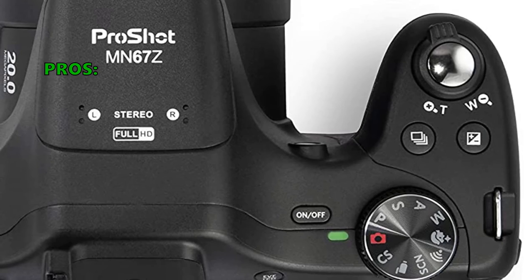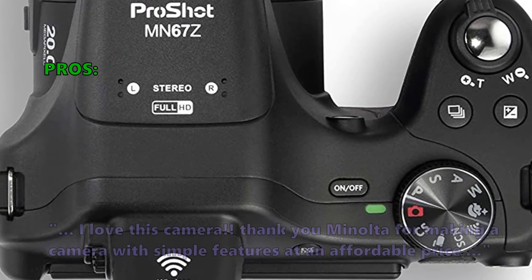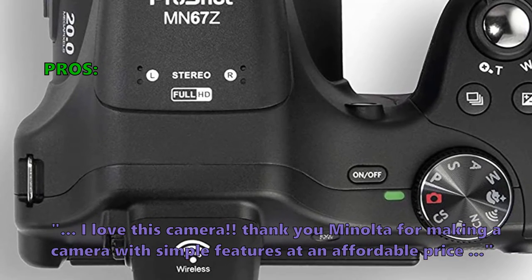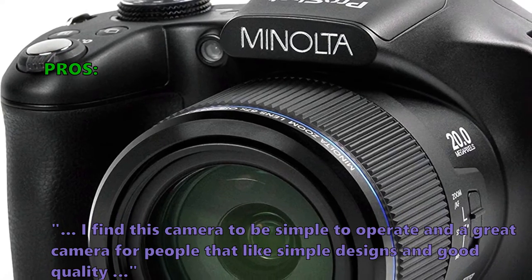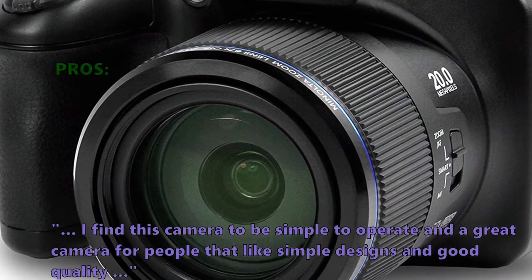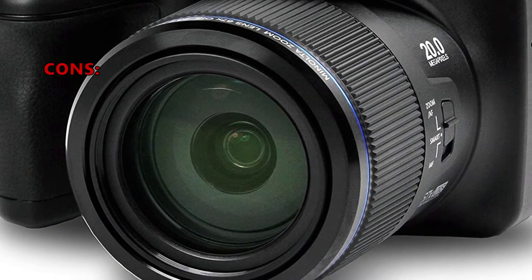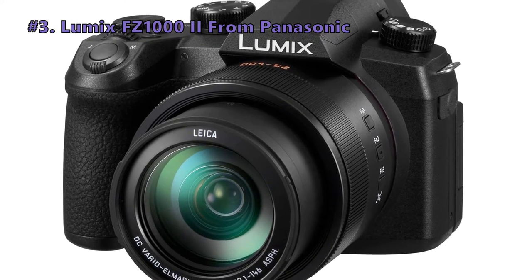For most people, the MN67Z is a superb option for travel or extended use. Customers who bought the Pro Shot 20 megapixel HD digital camera say: "I love this camera — thank you Minolta for making a camera with simple features at an affordable price. I find this camera to be simple to operate and a great camera for people that like simple designs and good quality." A few customers noted they wished it came with battery packs and an external charger.